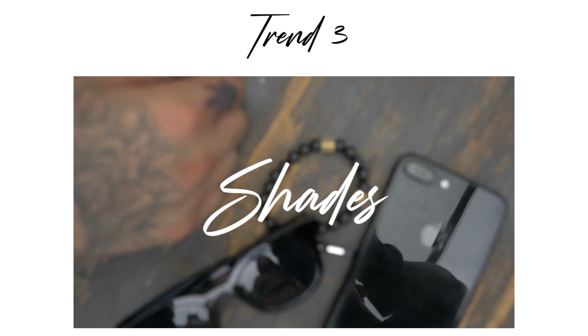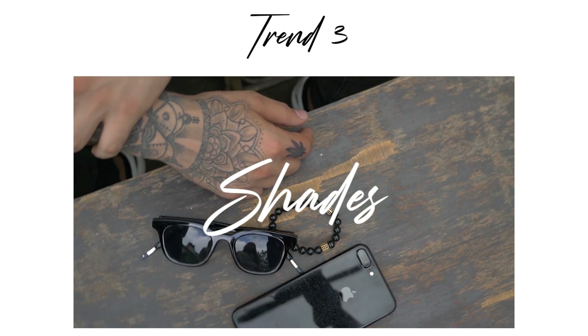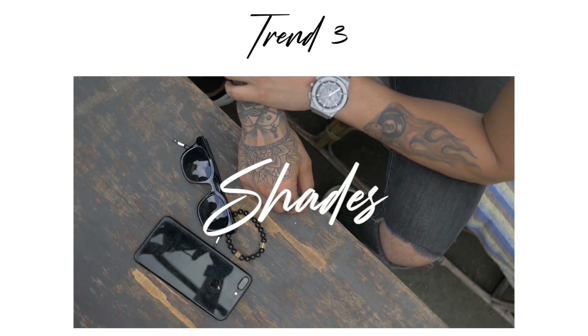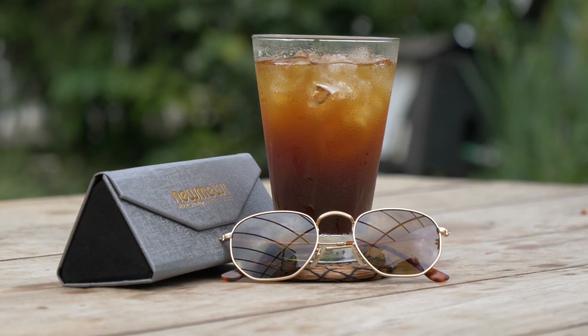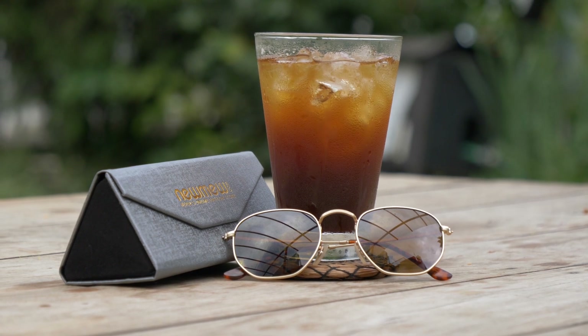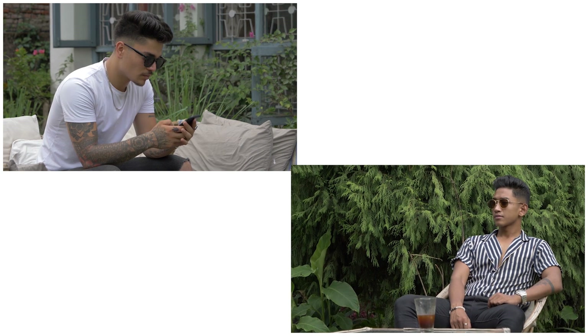Third trend is sunglasses. Sunglasses not only help you look fashionable, they also protect your eyes from sunlight and make your face look a lot more defined if it's the right pair for you. That's why our sponsor for this video, New Me Nepal, comes in. New Me is a store in Nepal that sells quality sunglasses at a reasonable price. They have three outlets around Nepal and also have an online store on Instagram, so don't forget to check out New Me Nepal through the link given below.